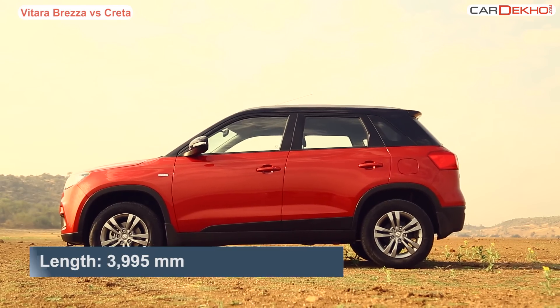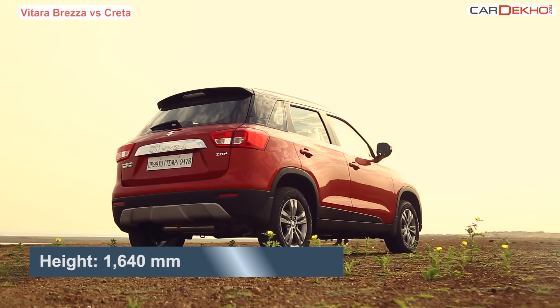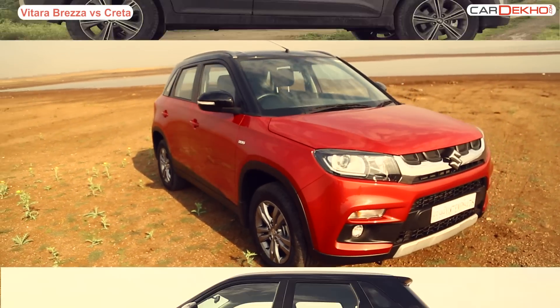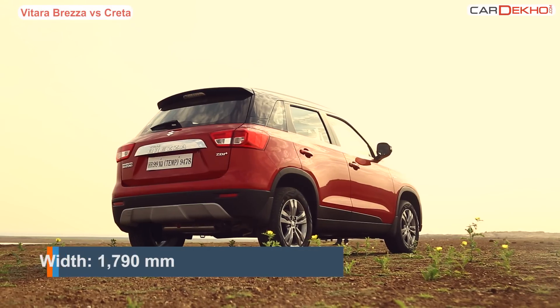An SUV is supposed to be big; however in this regard the Brezza falls short. But it's made for a purpose — to benefit from tax exemptions that come attached with the sub 4m vehicle. It is 275mm shorter than the Creta, but Maruti designers deserve a pat on their backs for making the Brezza look so good. The sub 4m SUV — or a hatchback on steroids — certainly looks smart and can turn heads on the road. It is neatly built and you also get a dual colour theme on the top-end version.